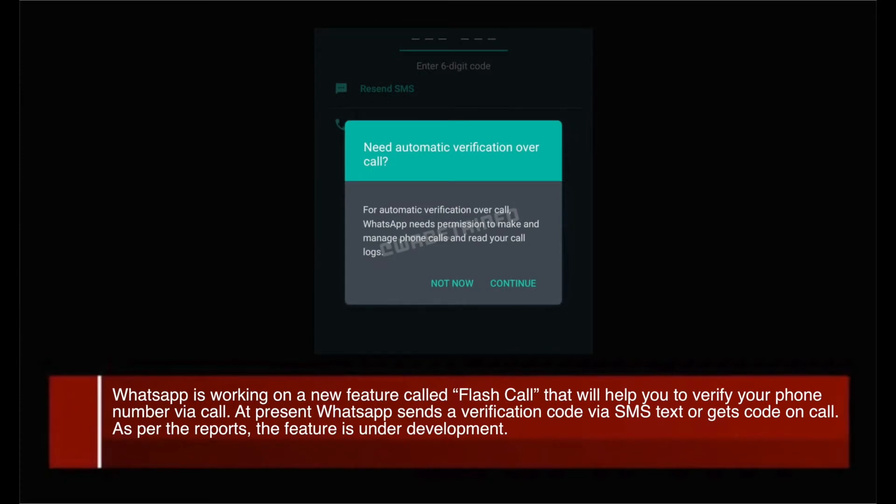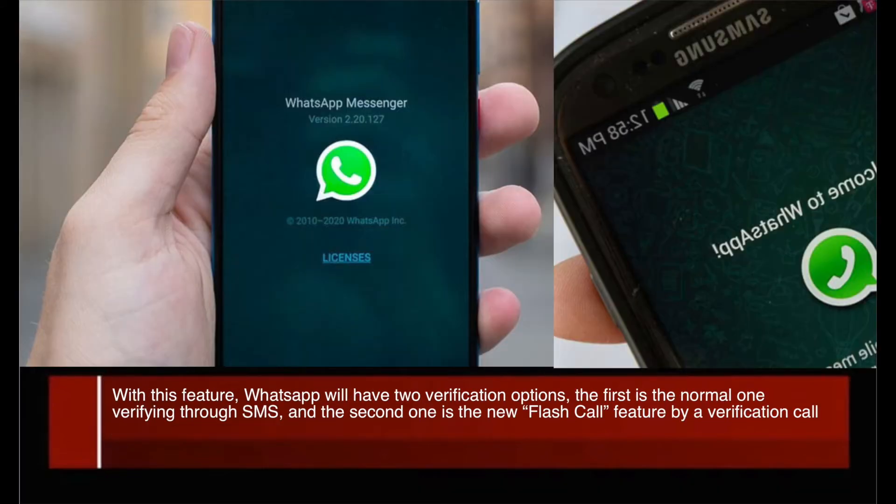WhatsApp is working on a new feature called Flash Call that will help you verify your phone number via call. At present, WhatsApp sends a verification code via SMS text or gets a code on call. With this feature, WhatsApp will have two verification options: the first is the normal one, verifying through SMS, and the second is the new Flash Call feature via verification call.